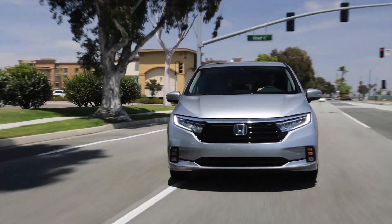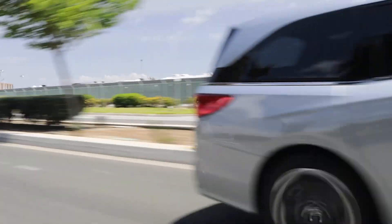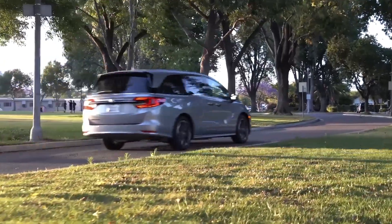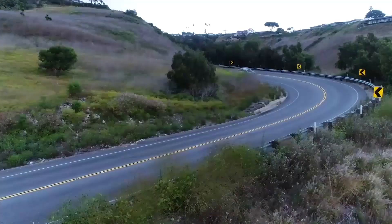To explore even more about the wheelbase, cargo space, seating capacity, and dimensions of the 2024 Honda Odyssey near Houston, visit us in person or online at Sterling McCall Honda.